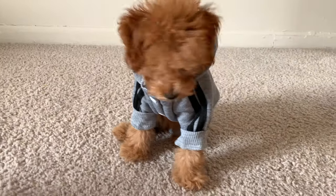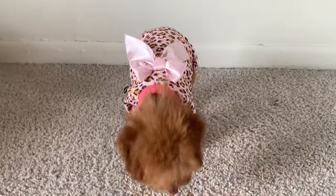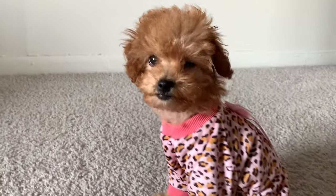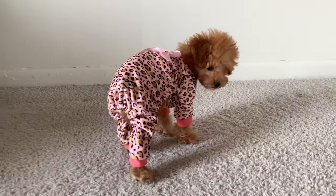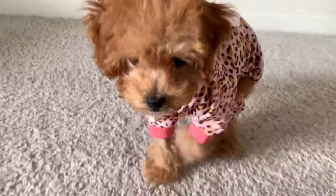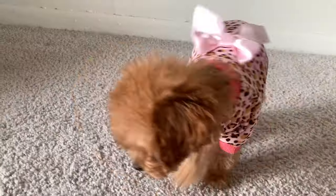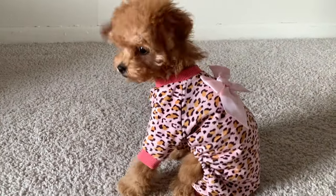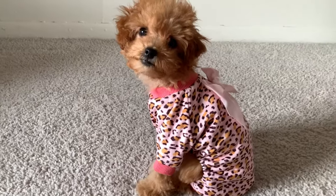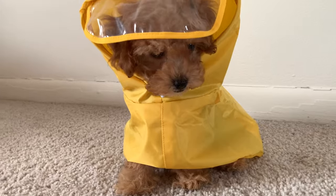Up next we have this cheetah print design — she looked like such a cute little baby in this, I was obsessed. She really liked it too; she was moving around freely and didn't seem constrained at all, which was awesome. That bow on the back — amazing, iconic, so beautiful.